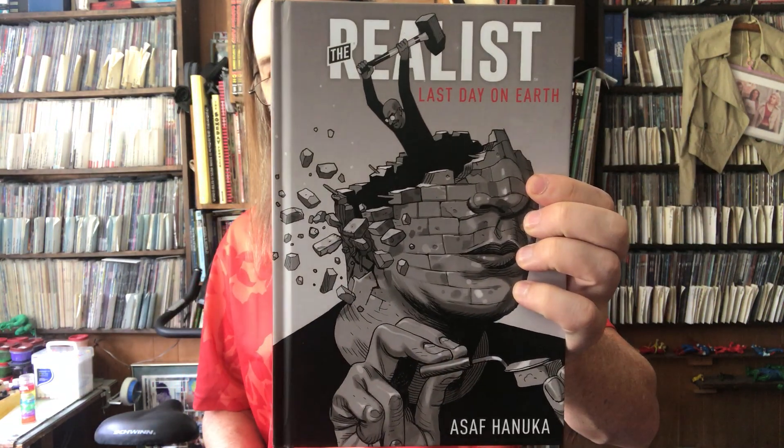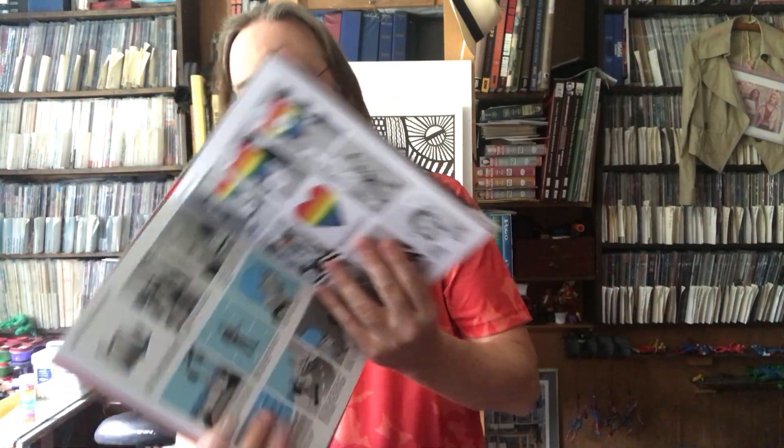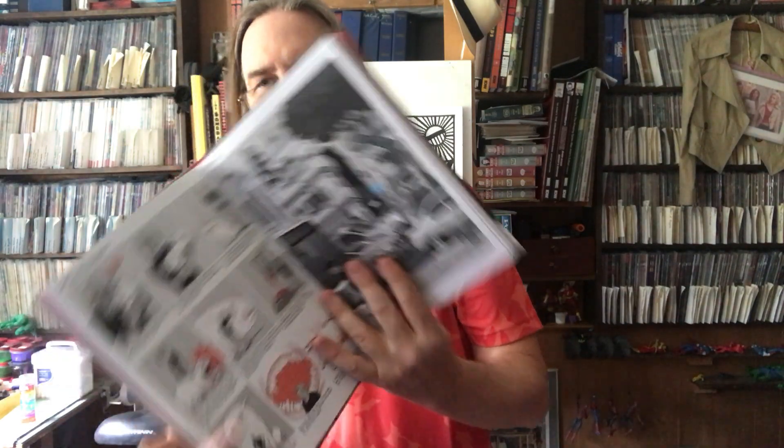Next is The Realist: The Last Day on Earth by Asaf Hanuka. It's the long-awaited third collection of the Eisner Award-winning series of one-page autobiographical weekly comics by the New York Times best-selling cartoonist. I think I read a good review of it, so I put it on my wish list. It's a series of one-page comic strips. I look forward to it.